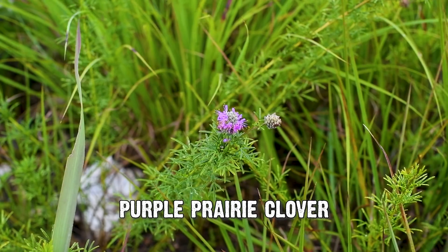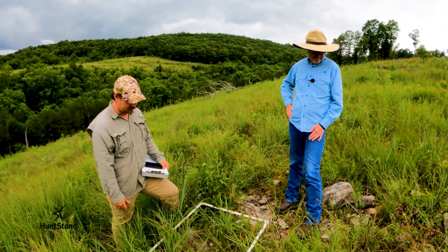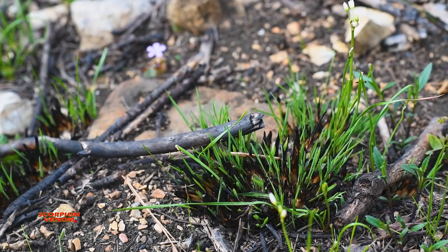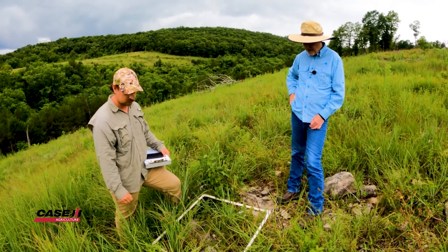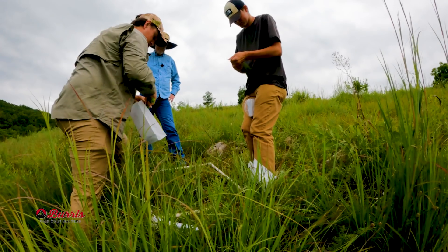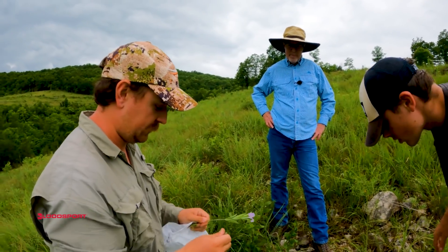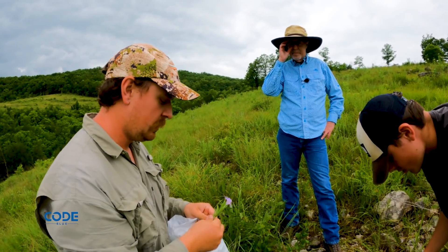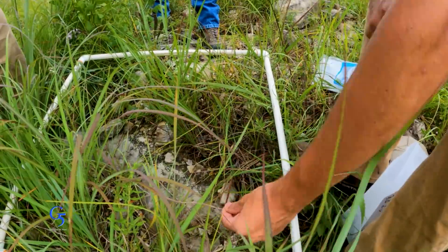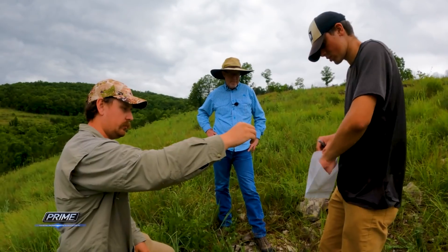We've got some purple prairie clover and obviously some grass, which deer don't eat much of. But it provides cover during various times of year and you've got to have some of that to carry fire. We've broken the property down into various vegetation types and we're going to collect the forages that are here, dry all of it, take a sub-sample from each species on each property, and send it to Clemson to do analysis. We'll apply a nutritional constraint — probably 14% — but we'll also try running it with 6% and see what better explains the data.